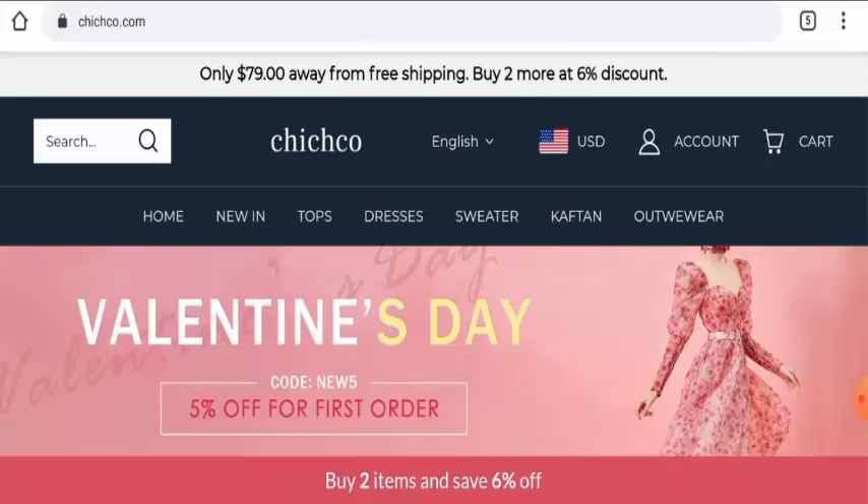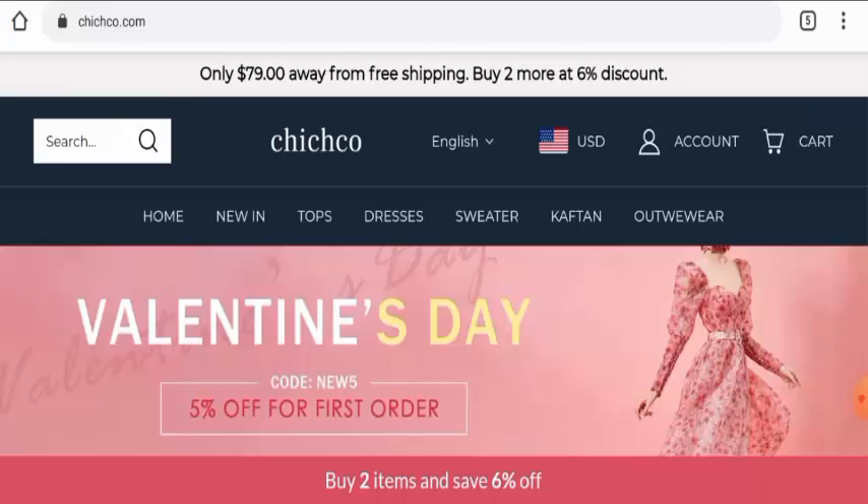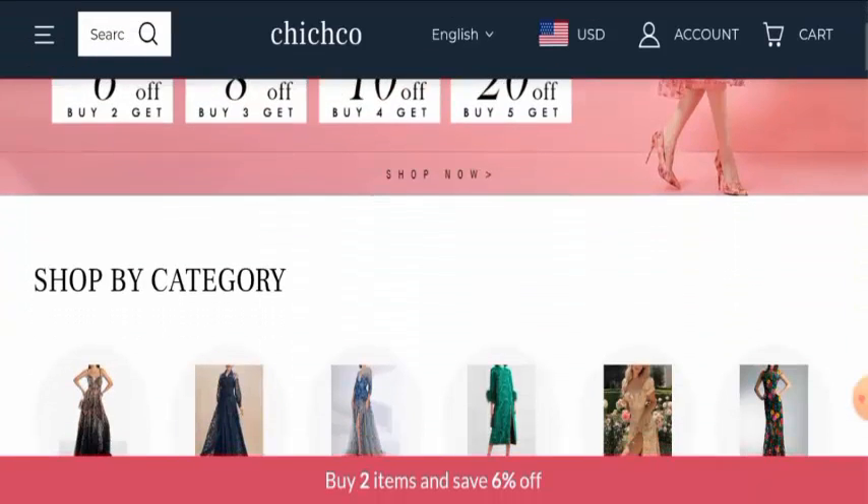Now we will discuss about the legitimacy factors with the help of which you can judge whether this website is legitimate or a scam site. This website is protected through edge DDPs protocol and SSL integration to keep the details and transactions safe, which is a good sign. Regarding domain information, this website was registered on 16 November 2021 and it expired on 16 November 2022, which means it is a very young website and hence it can't be trusted blindly.